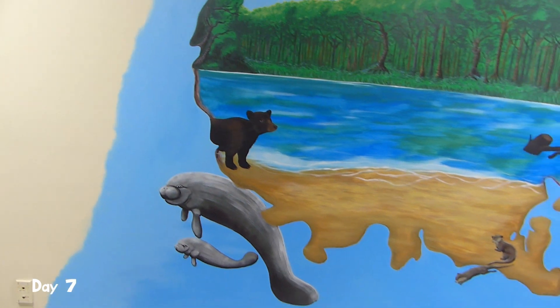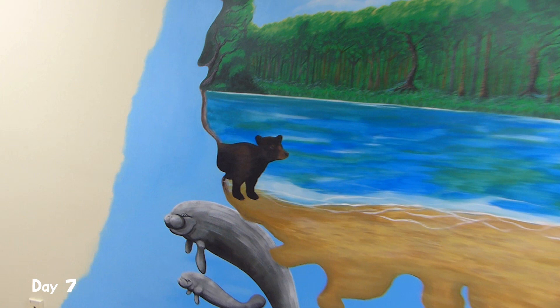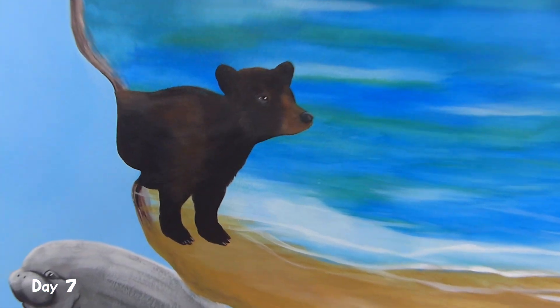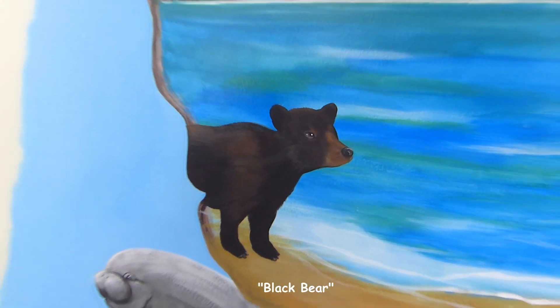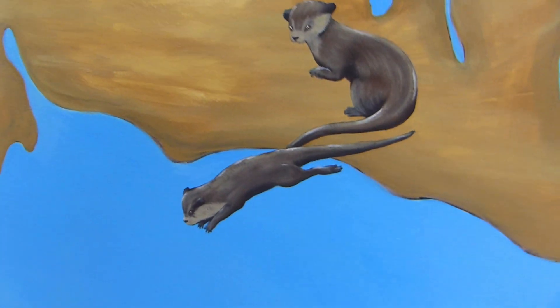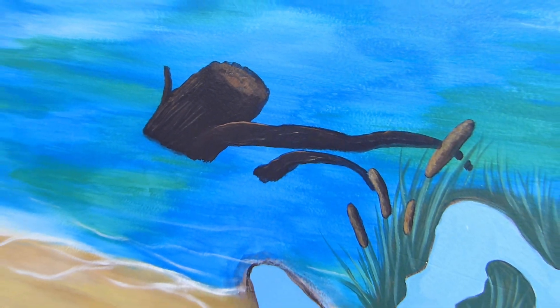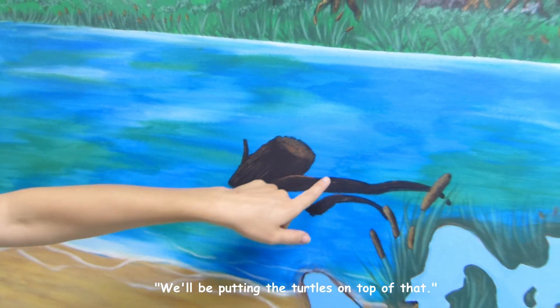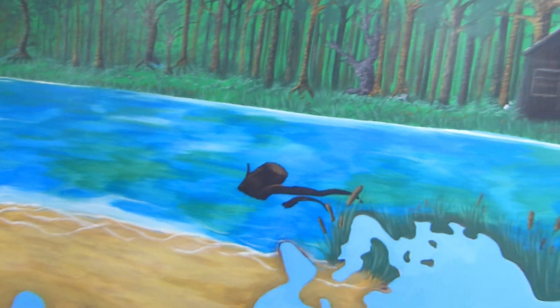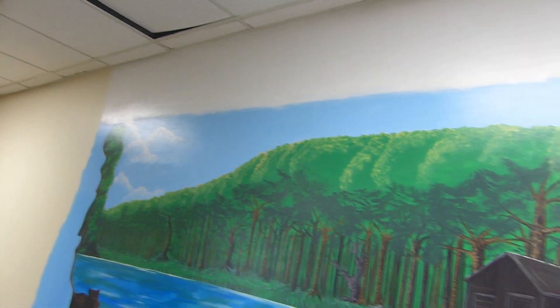Today is the end of day eight, or day seven, of painting. Kai has finished a bear, and down here we have some otters. There's a tree branch trunk thing kind of sticking out of the water, and I put in a few little bits of clouds up in the sky.